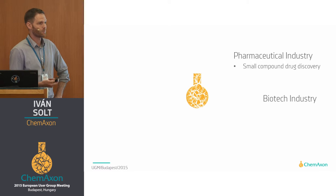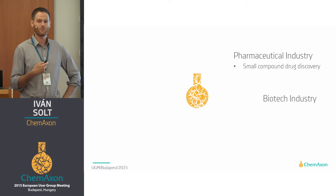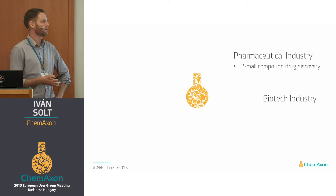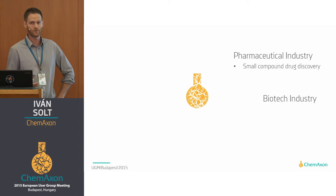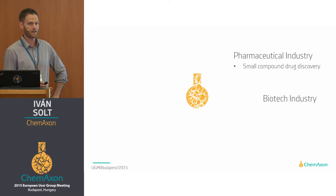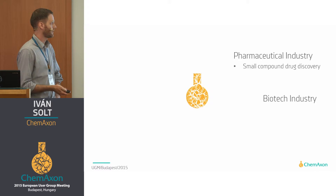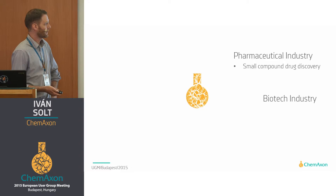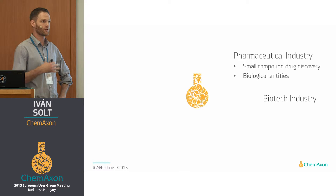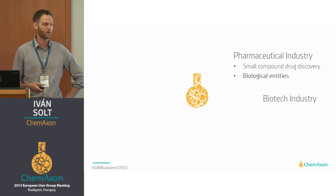It seems that we are becoming the chemistry standard in this industry, as indicated by a lot of partner relationships that we've been having. For instance, one of the most recently signed strategic collaborations was with IDBS. But we also realized that we cannot stick with small compounds drug discovery because the industry is moving much more towards large molecule development.